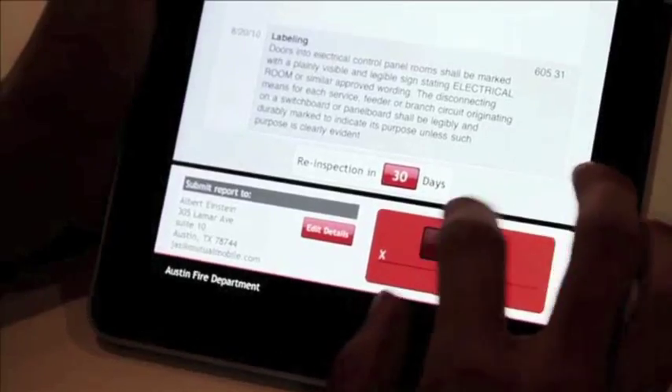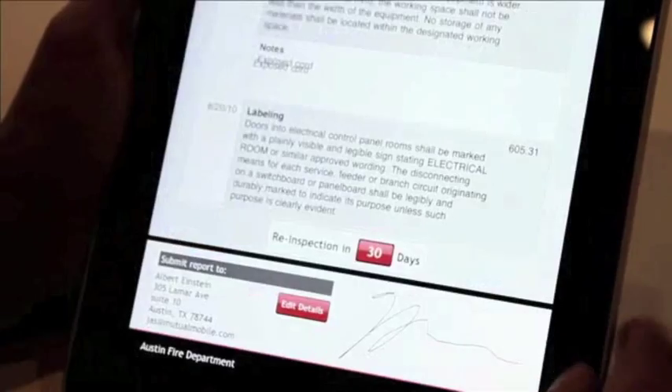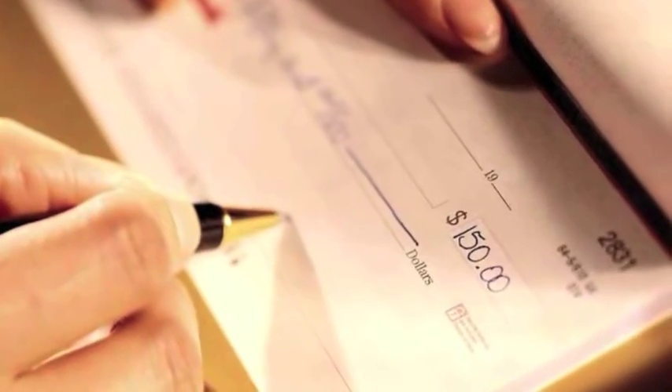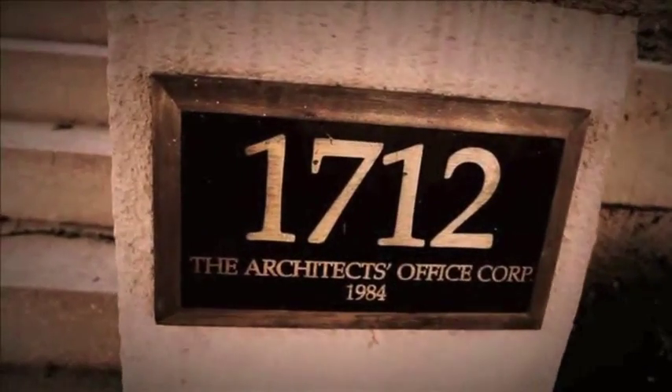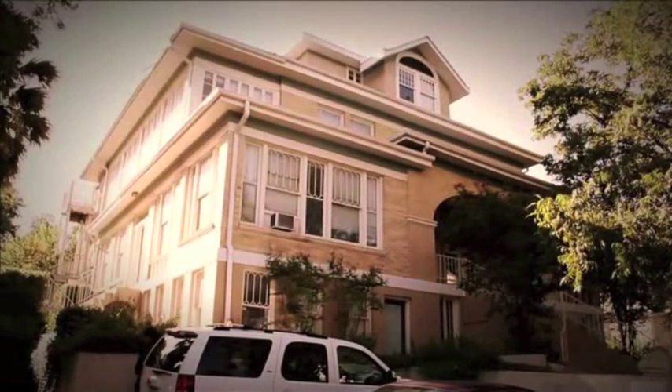Once the last question is answered, you are prompted to sign the form, and a copy is delivered wirelessly to the building owner and Fire Recovery USA. The information is then logged and sent to the city, and Fire Recovery USA sends a bill to the business. At that point, the business can pay online and immediately receive their fire permit.